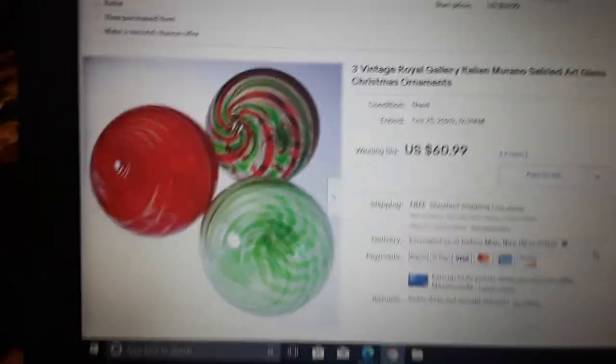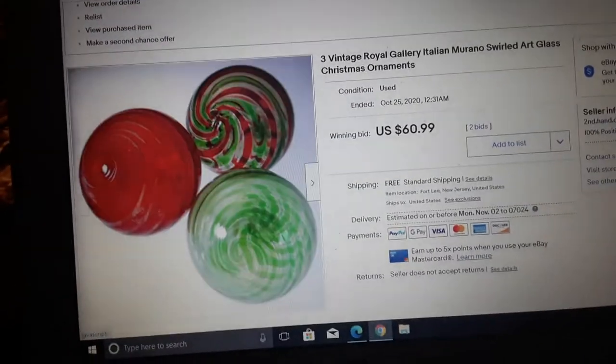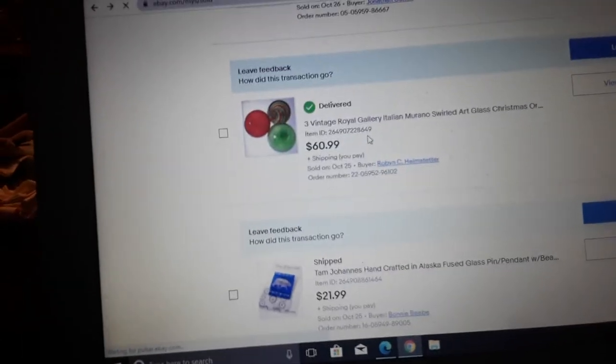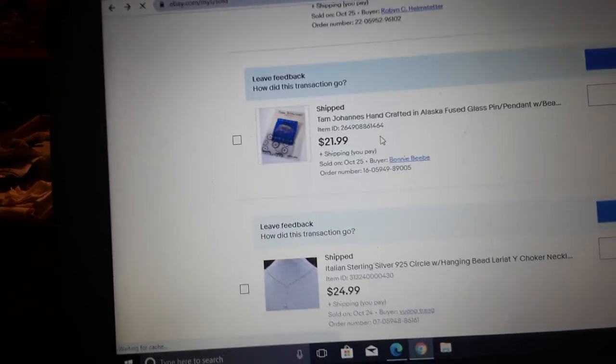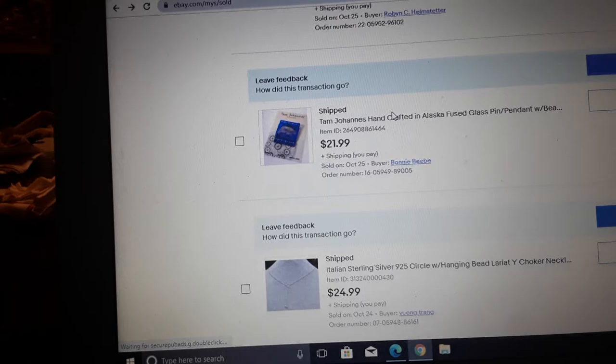Sold at $20 a piece — that's fair, that's a normal price for those ornaments. Having three made it easy to sell, and we got multiple bids. Started them at $60.